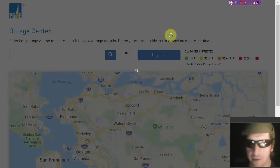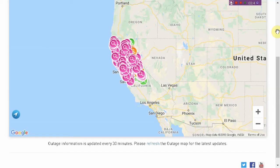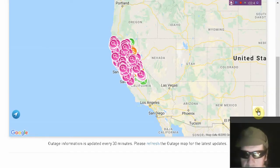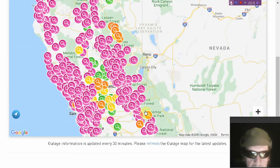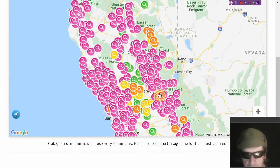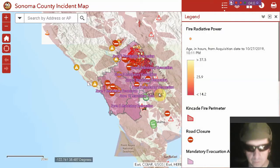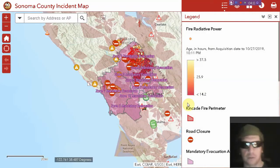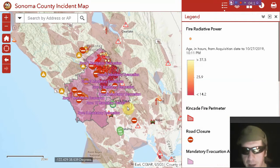Here's the power map — this is PG&E's outage center, and there are all the power outages right now. The pink ones appear to be PG&E shutting off power on purpose, so lots of customers without power in California. Links to this below the video, also linked to the Sonoma County incident map — another interactive map you can look at.